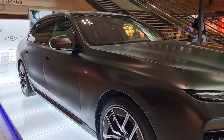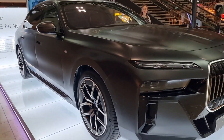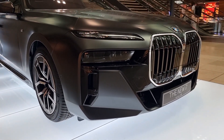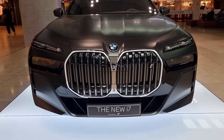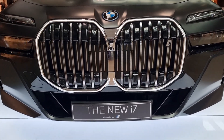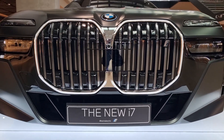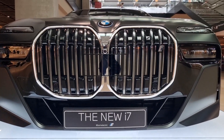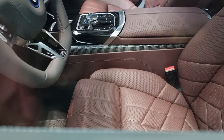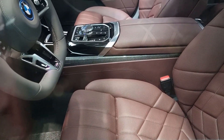I wish I could open it and show you inside but obviously it's locked. The front grille is like a monster. Looking through the glass, it's all leather interior in a stunning color.